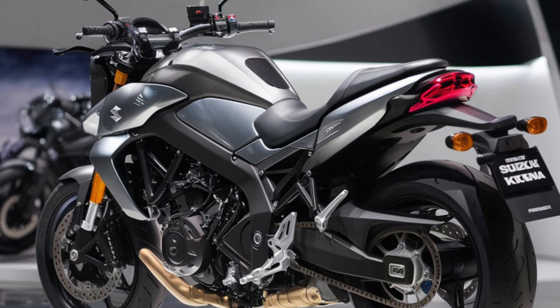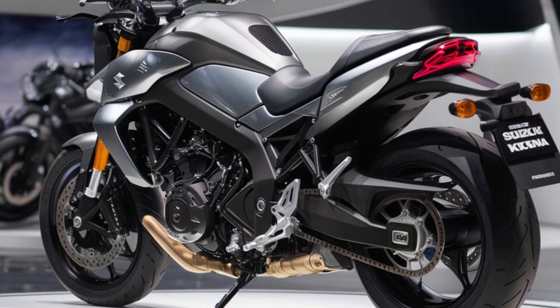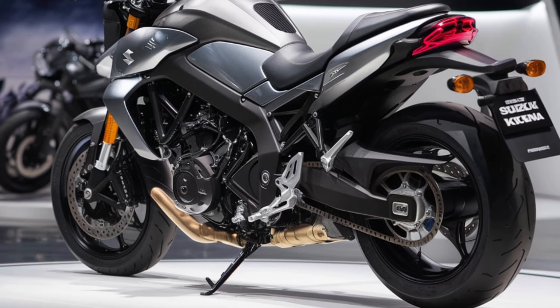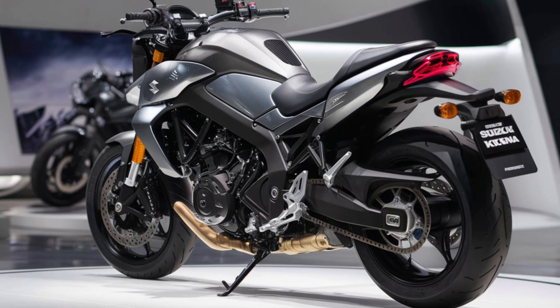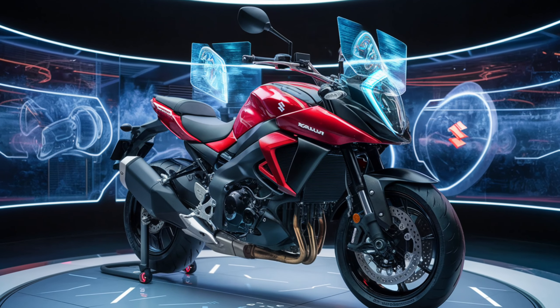The 2025 Katana is a stunning blend of classic and modern. Suzuki has managed to capture the essence of the original while giving it a contemporary edge — those sharp lines, the iconic sword-shaped headlight, and the overall aggressive stance. It's a head-turner, no doubt.